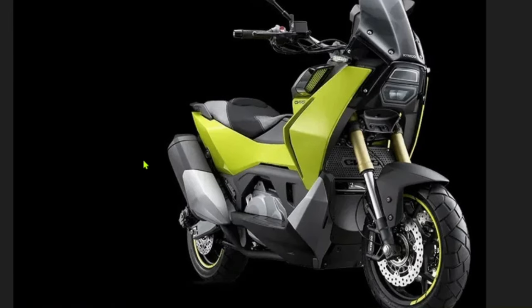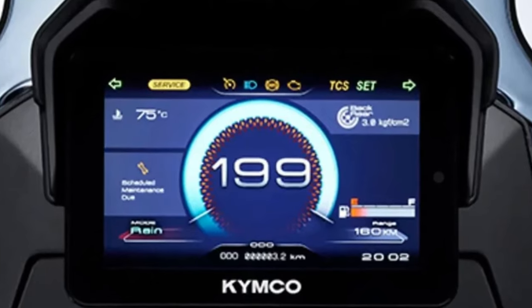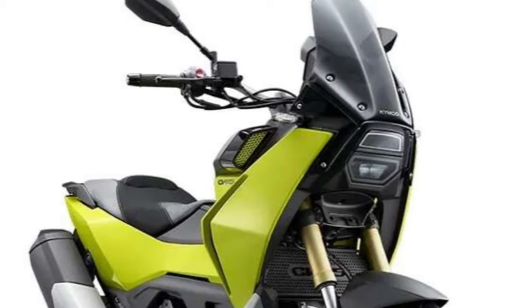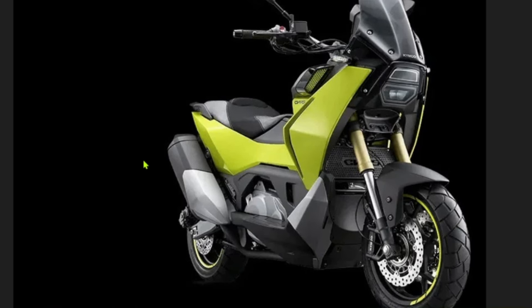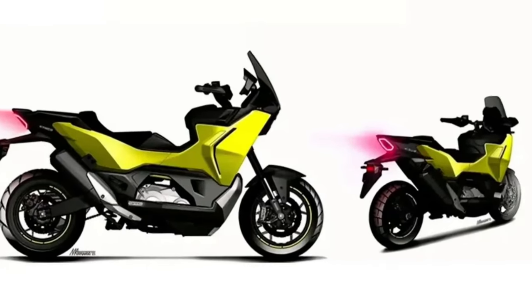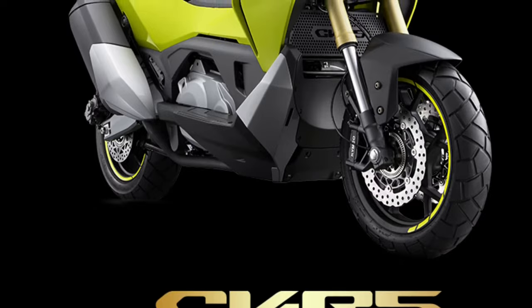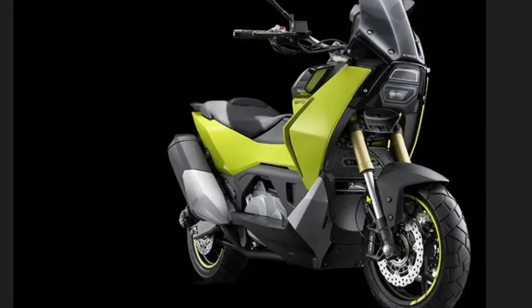The design of the 2025 CVR5 is both modern and functional, featuring a streamlined body with aerodynamic elements that reduce drag and improve fuel efficiency. The front end is equipped with LED headlights that offer superior illumination and a contemporary appearance. The sleek, angular lines give the scooter a dynamic and sporty look.